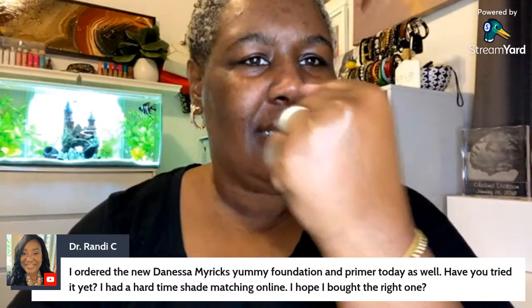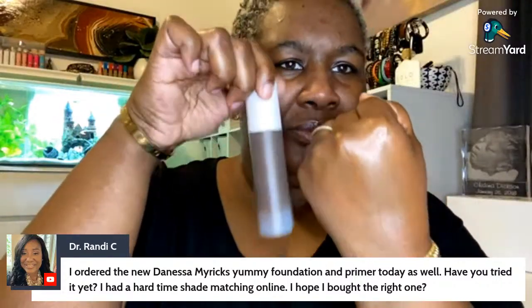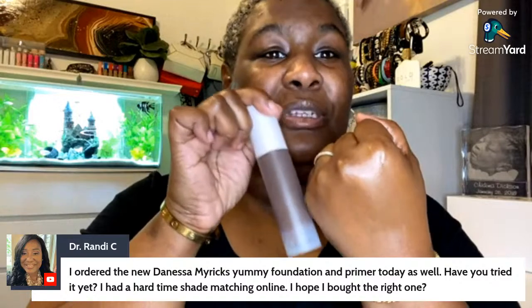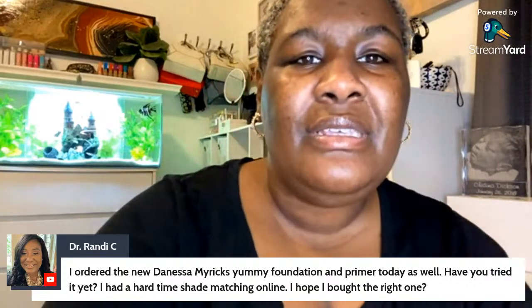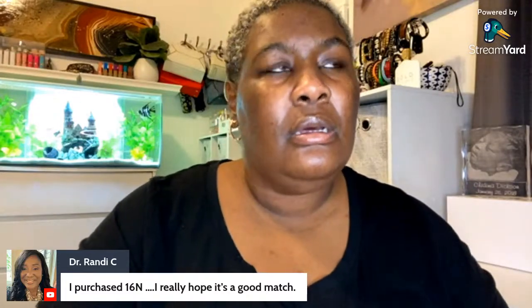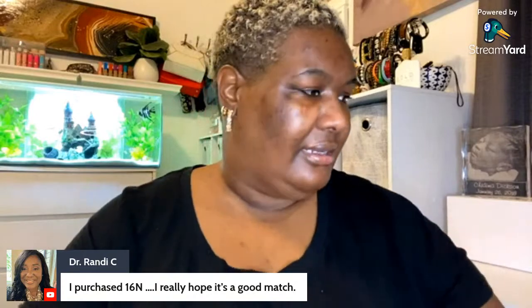Look at how deceptive this packaging is — I would not look at this in the store and think to grab this one. I would have grabbed something maybe two shades lighter and it would have been too light and made me look ashy. But I like it — it looks very similar. You purchased 16 Neutral? Okay, yeah, that's one of the new shades — I purchased a new shade as well compared to the Vision Cream Cover.